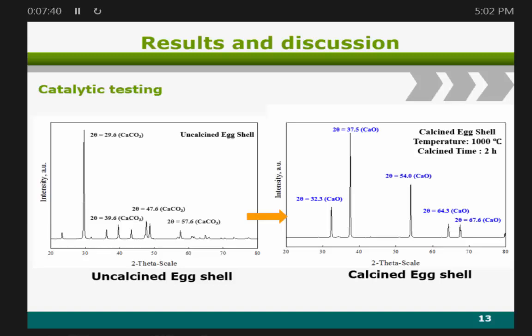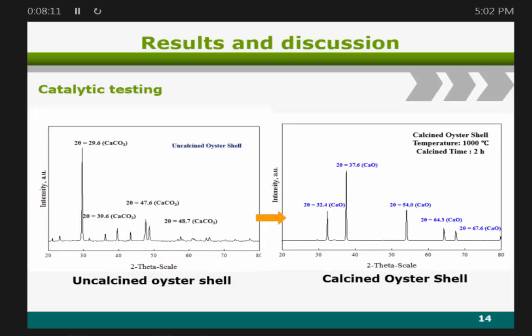The first step was to characterize the catalyst using XRD. Looking at both figures, after drying at 105°C and calcining at 1000°C, the XRD pattern transforms to calcium oxide. For the oyster shell, we found that it converts from calcium carbonate to calcium oxide.